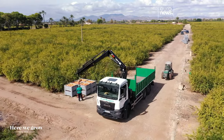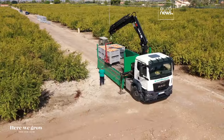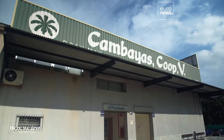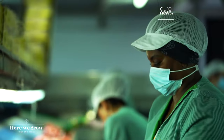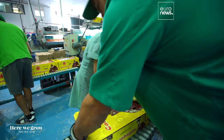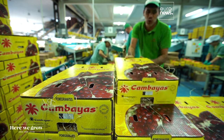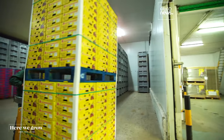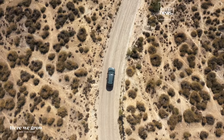Once the pomegranates have been picked, they're taken to the pack houses where they're carefully selected, packaged and kept at a temperature of four to eight degrees Celsius. From here they start their long trip to shops and markets across Europe. Spain is the main pomegranate producer in the EU and the Elche area accounts for 75% of the national production. This exotic fruit is not the only one exported widely by Spain.